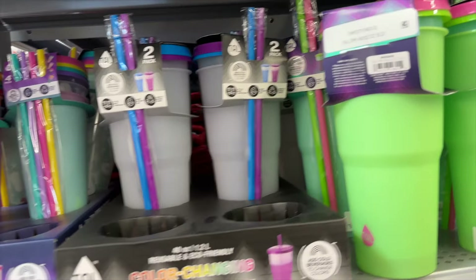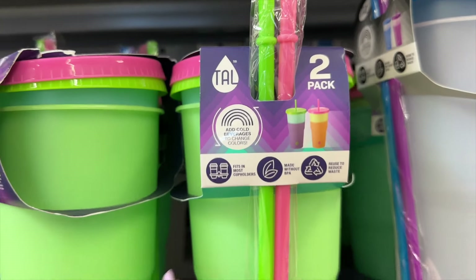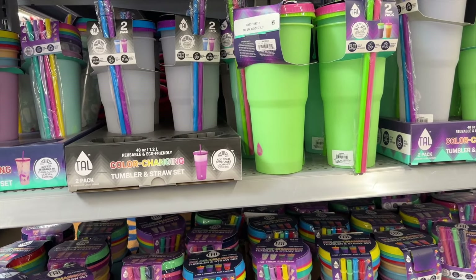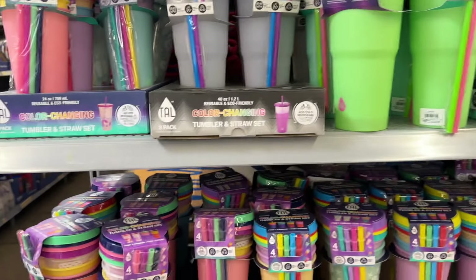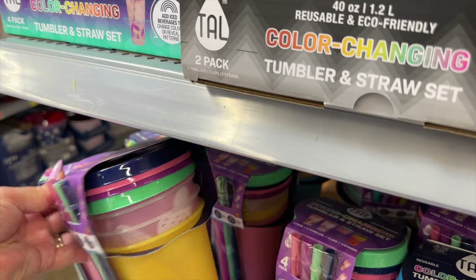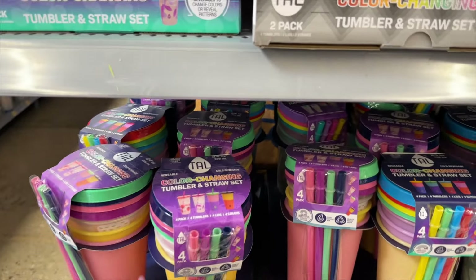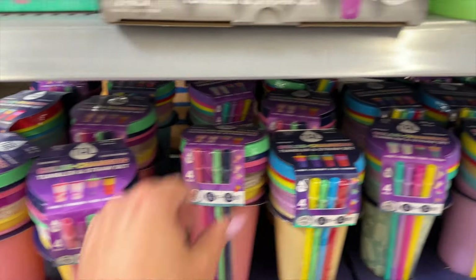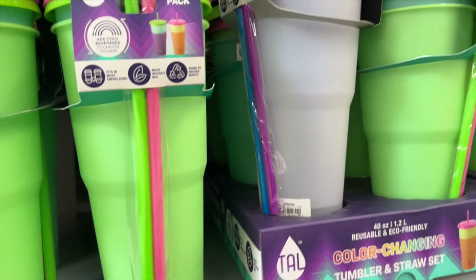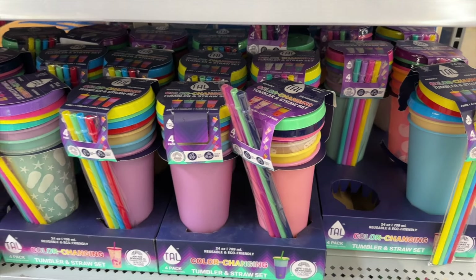For $9.98 they have these color-changing tumbler and straw sets — looks like a two-pack. When it gets cold, it's going to change colors, which would be great for cold water, lemonade, or iced tea. They also have smaller 24-ounce color-changing tumblers — you get four of those with four straws. The bigger ones are 40 ounces each, or you can get a four-pack of 24-ounce ones, and those are only $4.98.